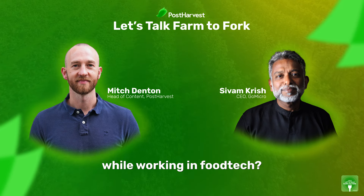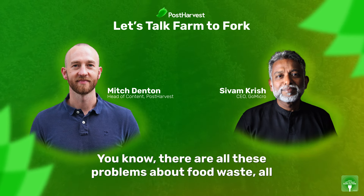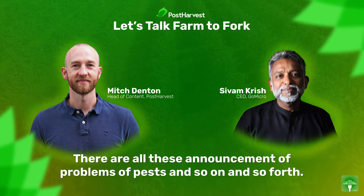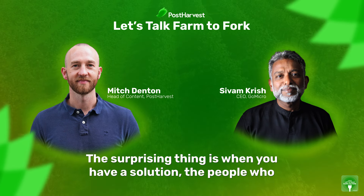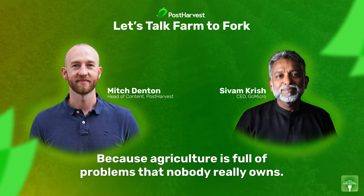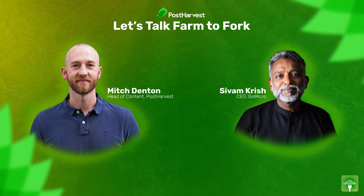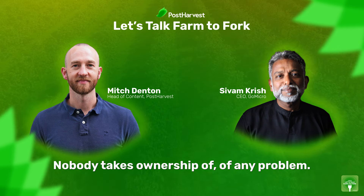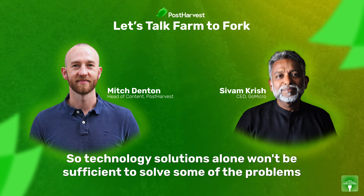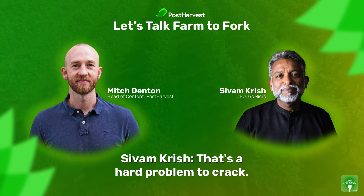What have you found to be the biggest surprise while working in food tech? The biggest surprise is that there are all these problems about food waste, all this publicity about food waste, all these announcements about pest problems — and the surprising thing is that when you have a solution, the people who talk about it are not interested. Agriculture is full of problems that nobody really owns — it's like global warming, the problem of the commons. Nobody takes ownership of any problem, so technology solutions alone won't be sufficient to solve some of the problems we're facing in agriculture.